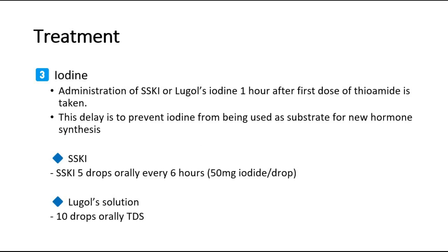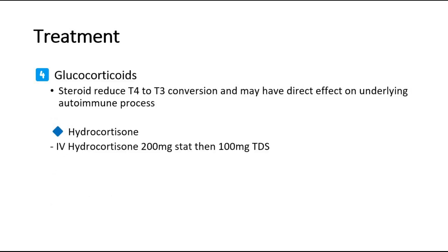The dosages are written below. Fourth is glucocorticoids, such as hydrocortisone. Steroids reduce T4 to T3 conversion and may have a direct effect on the underlying autoimmune process.